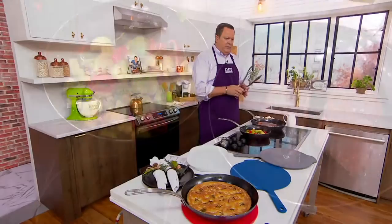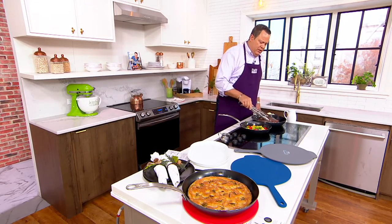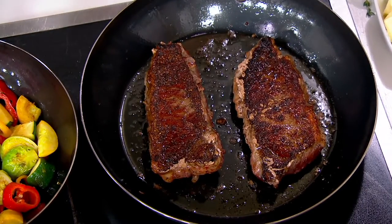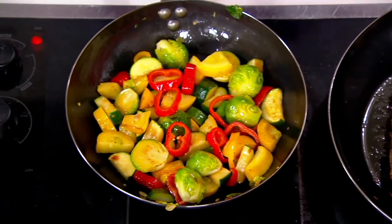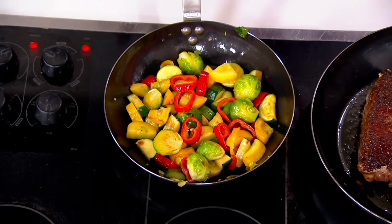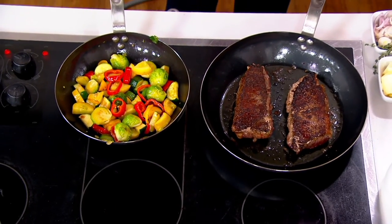One thing I want you to know about carbon steel: you're going to get an incredible sear, as we are getting on these steaks. We're going to get a little bit of color on the other side and then we'll build a pan sauce. You're also going to be able to use this with great dexterity in your kitchen, thanks to that wonderful arc handle and the kind of shape and material and the way these are made that make these perfect for a restaurant.